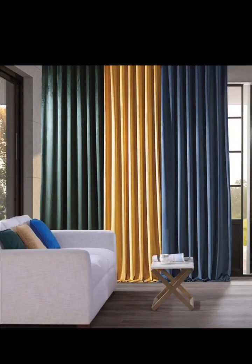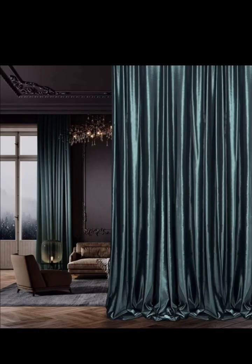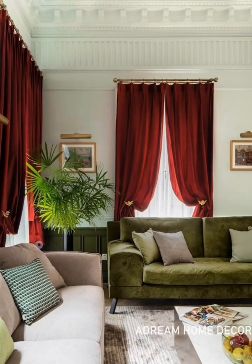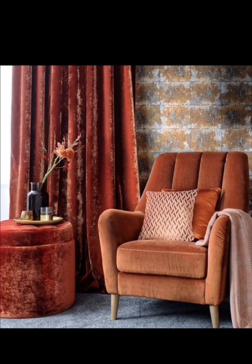Welcome back to Creative Casa. Today we have a luxurious and visually captivating topic to discuss: modern curtain velvet ideas. Velvet curtains are a timeless choice that can instantly transform any room, adding a touch of elegance and sophistication. In this video we will explore a range of creative and stylish modern curtain velvet ideas that will help you elevate your home decor to the next level. Let's dive in.